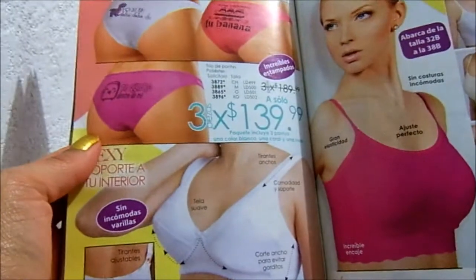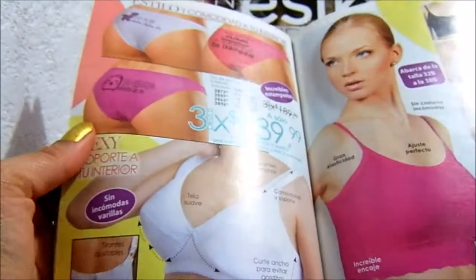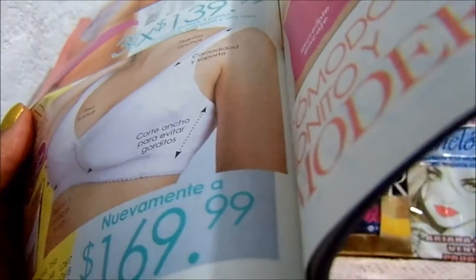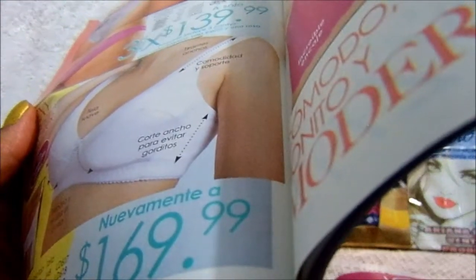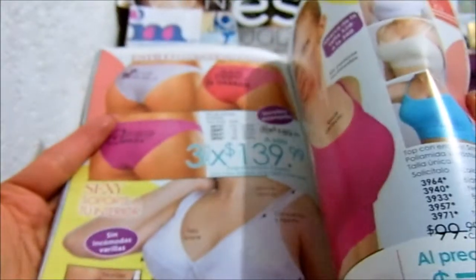Una que tiene orejitas. Ya le llegó en blanca, pero creo que también hay en negra. Abarca de la talla 32B a la 38B. Cómodo, bonito y moderno. Top con encajes. Color blanco, negro, beige, fuchsia y turquesa. Se ve bonito.